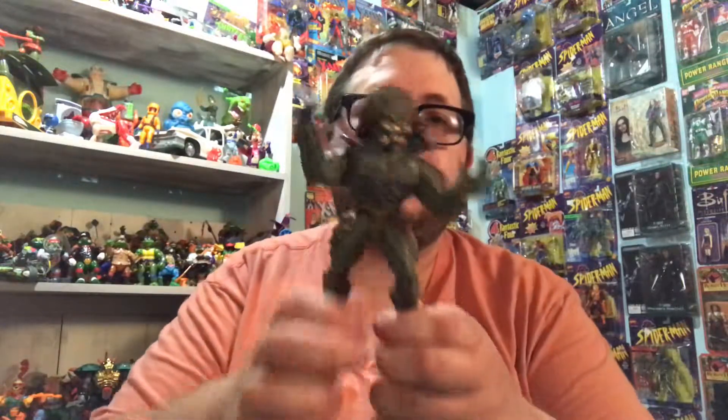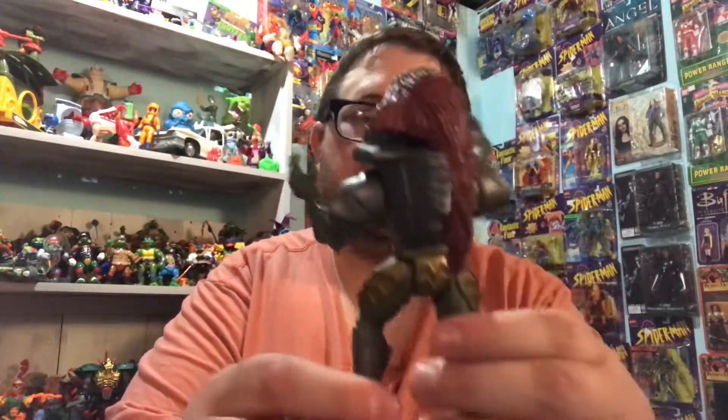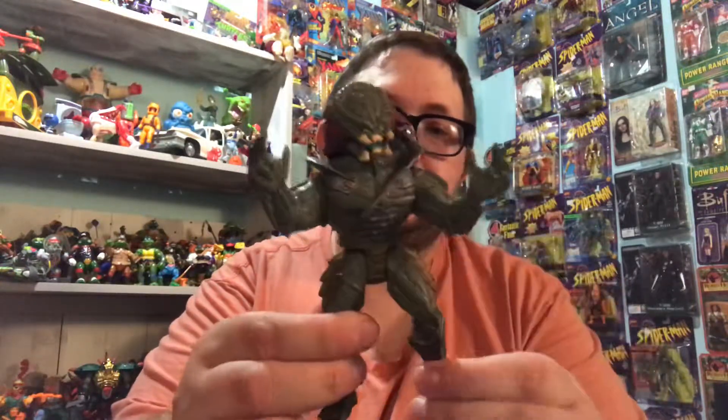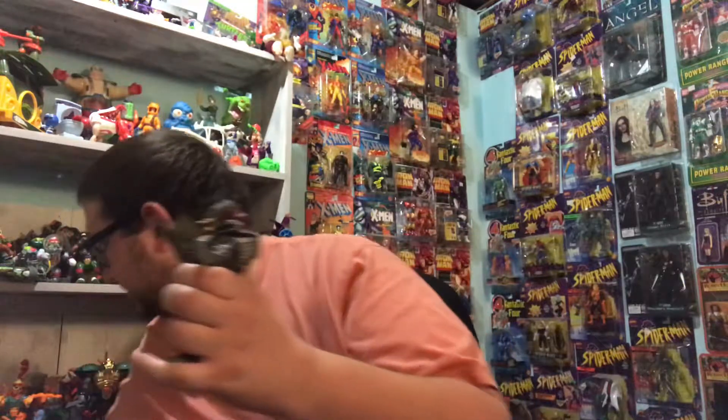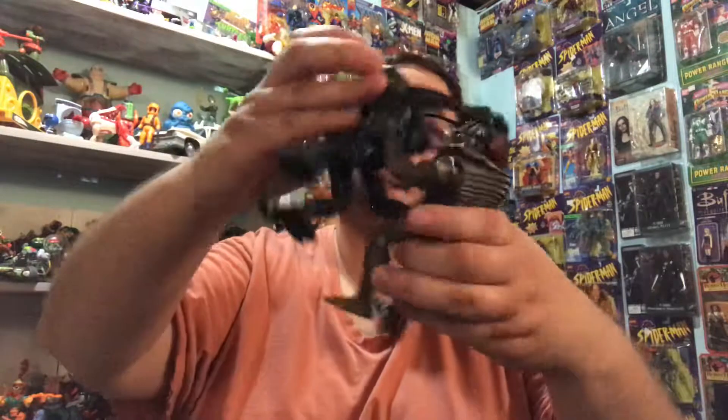Hey guys, Enius Evolution here doing a toy pickup today. I have a loose figure I wanted to show you — it is a Predator from the 90s. Pretty cool. He doesn't have his accessories or his mask, but I thought he could go down here with an alien. I got a couple of aliens, so I'll put him right down here with the alien figures.